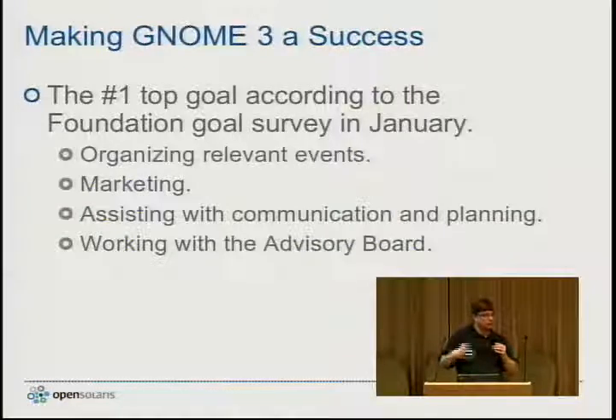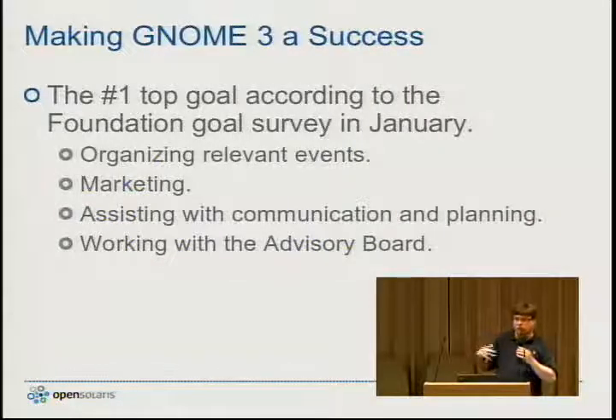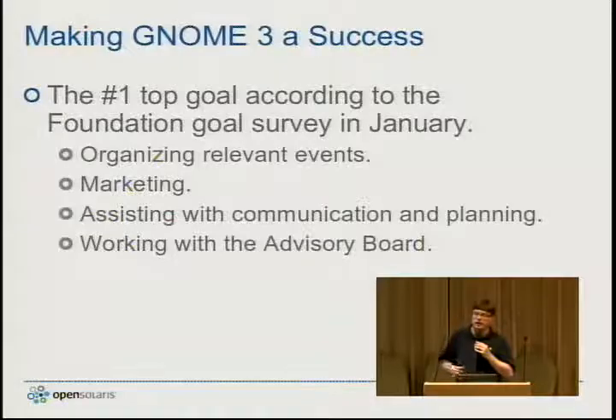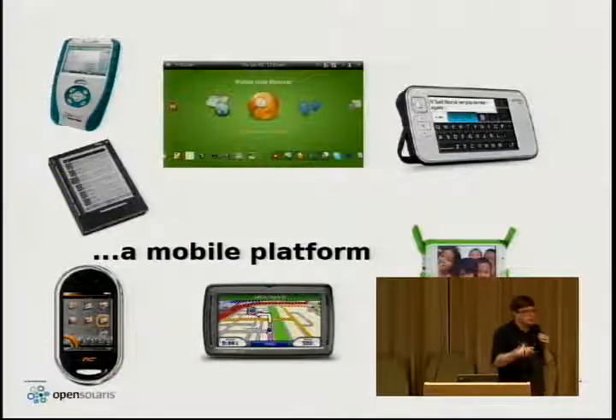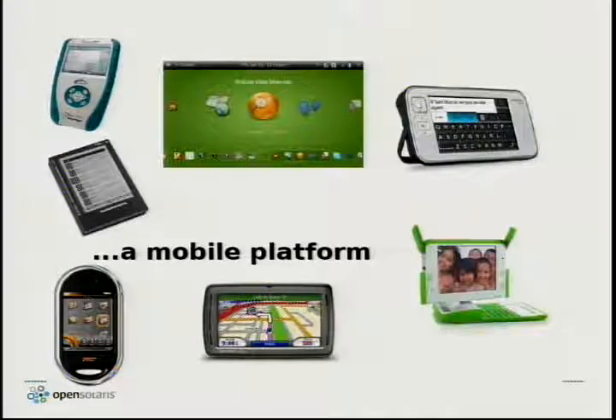We've been working with the advisory board — all of the companies that work with the GNOME product — making sure they're all on board with the GNOME 3 plan. One exciting thing about GNOME Shell is that since it's designed to work with OpenGL, which is used in smartphones, GNOME Shell really positions the GNOME desktop to be effective not just on desktops but also on notebooks and mobile devices. There's also the One Laptop Per Child computer and a GPS unit, both of which use GNOME technologies.